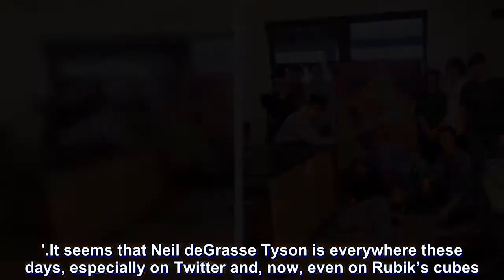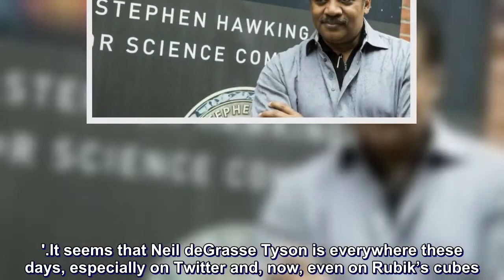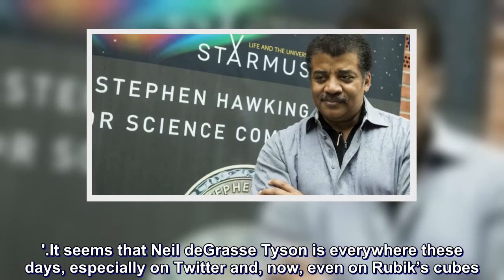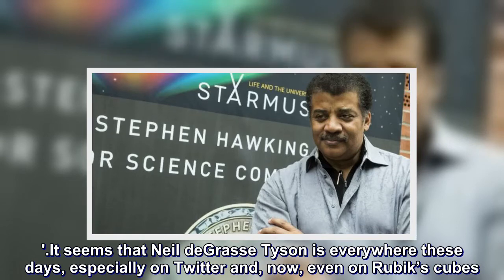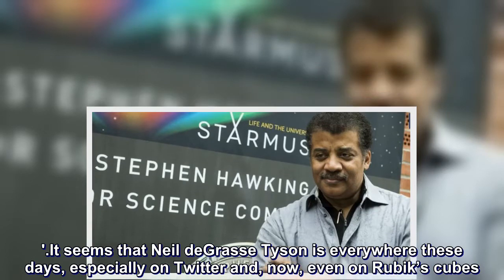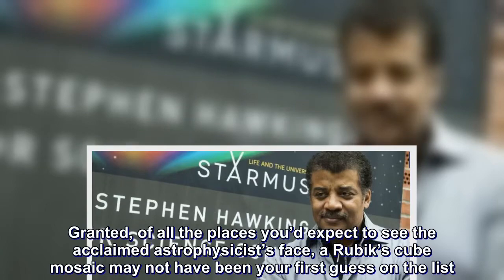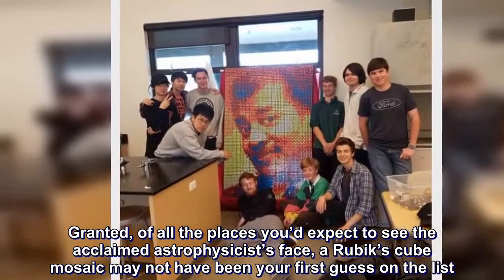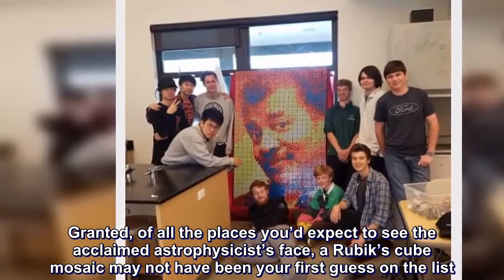It seems that Neil deGrasse Tyson is everywhere these days, especially on Twitter, and now even on Rubik's Cubes. Of all the places you'd expect to see the acclaimed astrophysicist's face, a Rubik's Cubes mosaic may not have been your first guess on the list.